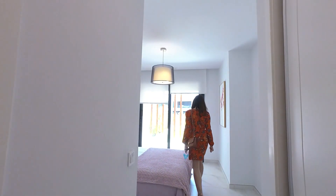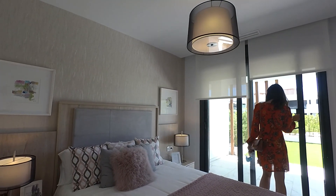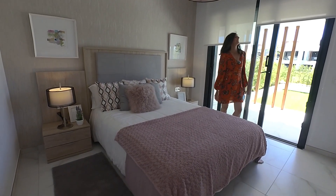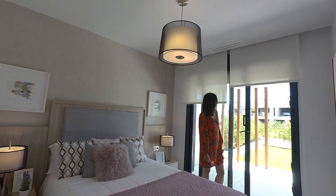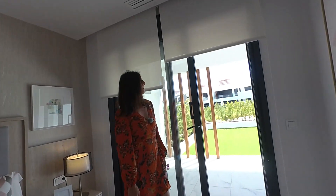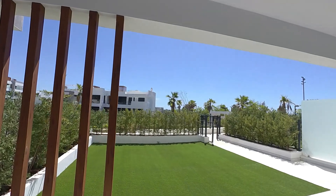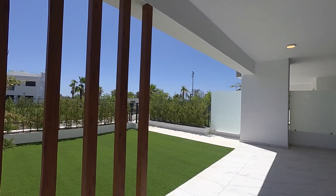This would be the master bedroom with views to your terrace and garden. This is also beautiful, the main bedroom. Apart from being quite large, you have access to your terrace. It has a lot of light. It gets the morning sun — it is southeast facing.